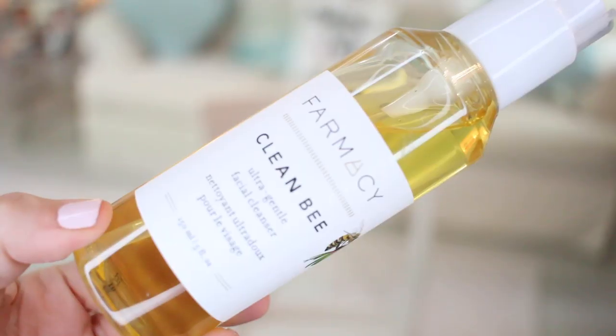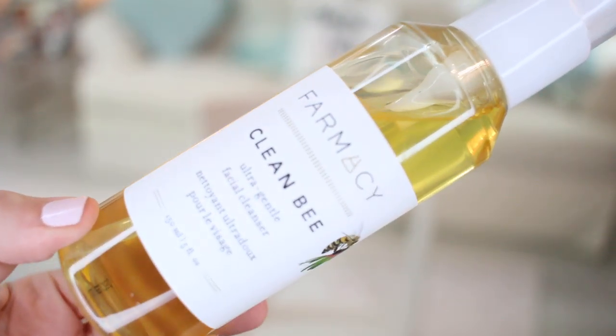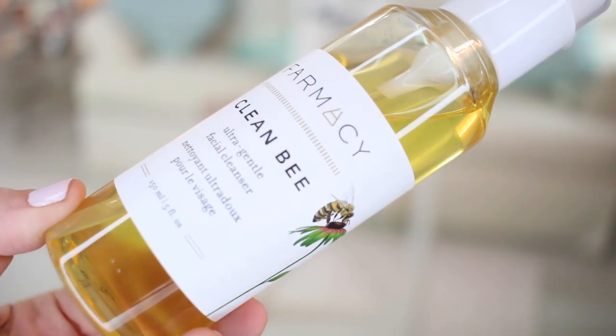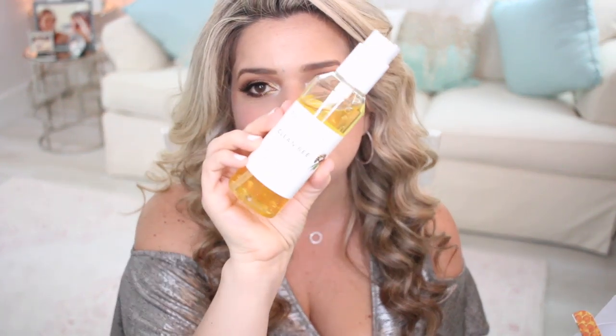From Farmacy I restocked on my Clean Bee Ultra Gentle Facial Cleanser. This one is an amazing, very gentle cleanser. If you have sensitive skin I highly recommend it — it is very, very good and I love it. I hadn't had it for a month or two and I definitely wanted to restock.